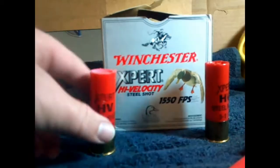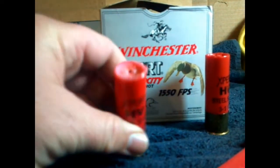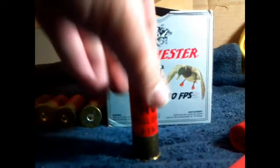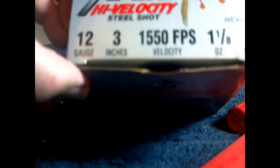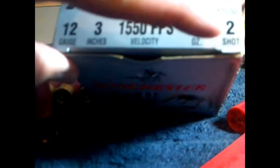We cut the top off and made it a wax slug, but we did something interesting. We not only took the shot that came out — this is a number 2 shot. There it is, number 12 gauge, 3 inches. Number 2 shot, right there it says.